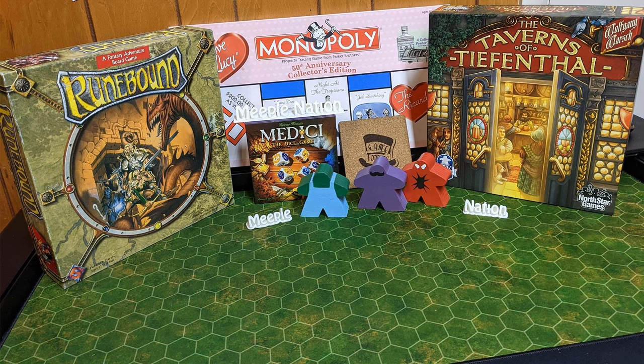Meeple Nation Podcast, episode 382: Roll Them — Four Games. Welcome, citizens of Meeple Nation. For the next 30 minutes, sit back and enjoy.